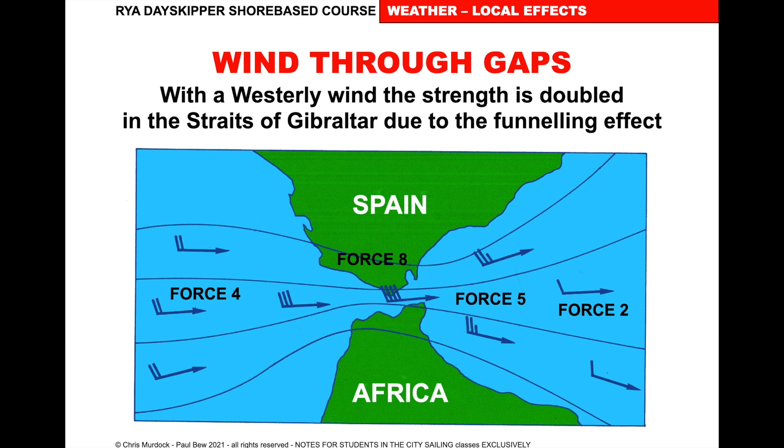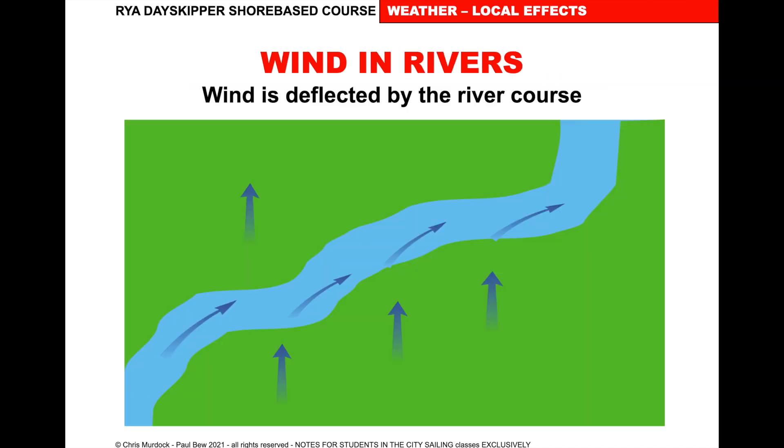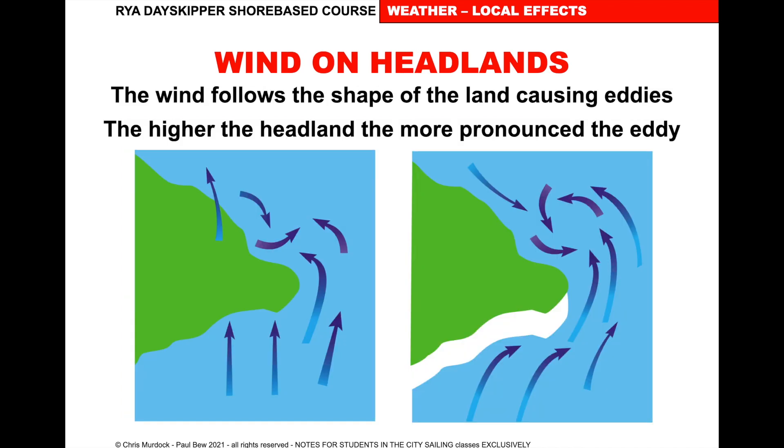Wind through gaps is quite common through the Straits of Gibraltar — a force 4 gets squeezed in like water through a hole, reaching force 8 through the gap then easing to force 5, force 2 on the other side. You'll quite often get acceleration zones between islands, common in the Canary Islands and through the gap between Sardinia and Corsica. Wind in narrow rivers is deflected by the river course and tries to follow it. On headlands, the wind follows the shape of the land causing eddies — the higher the headland, the more pronounced. You can actually see this on the water at places like the Docklands Sailing and Watersports Centre.